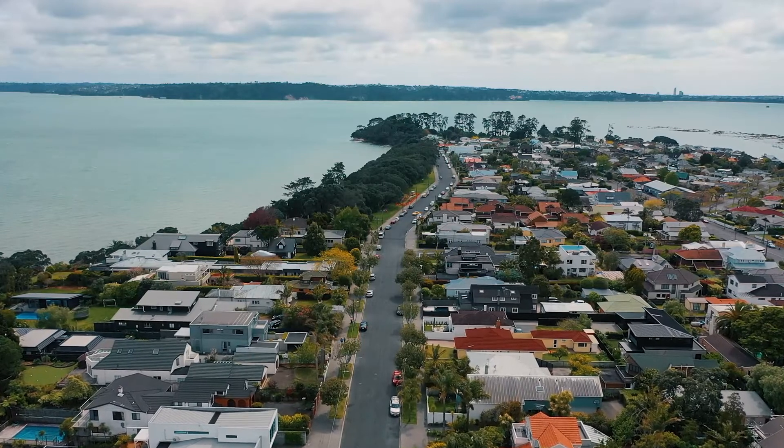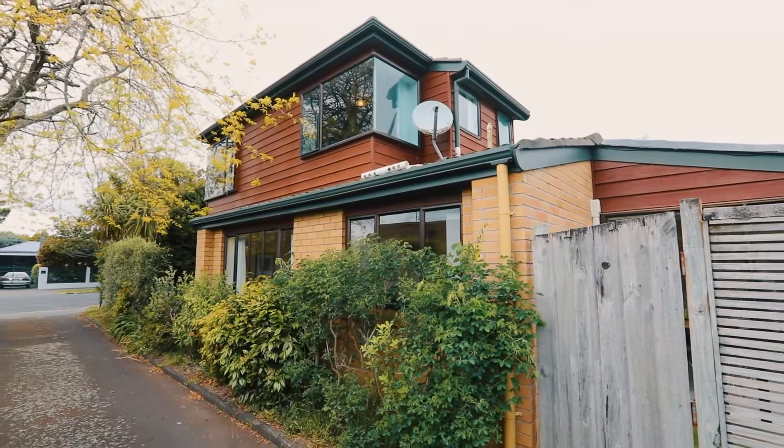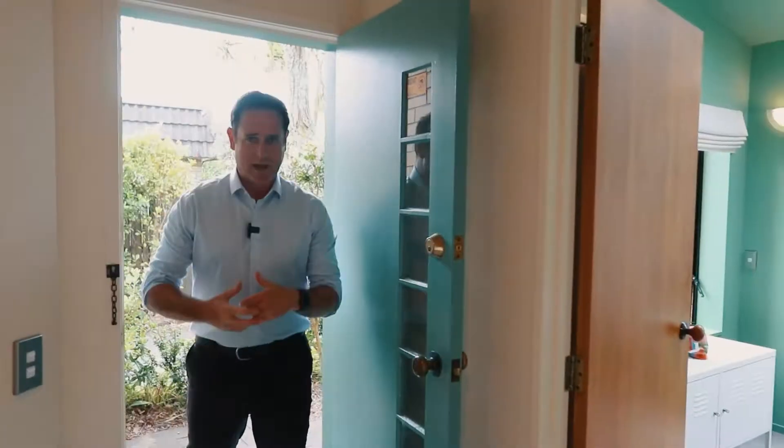Welcome to sunny Point Chevalier, 38A Harborview Road — just a one minute walk from the beach. One of the things you'll absolutely love about living here is that one minute walk home from the beach.